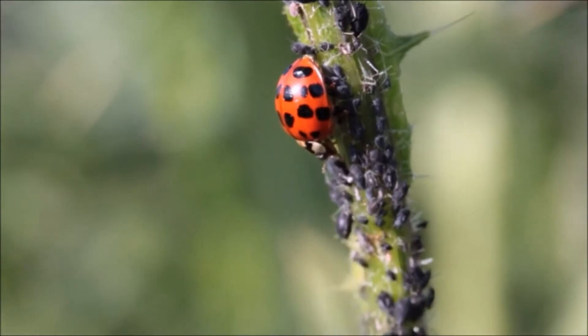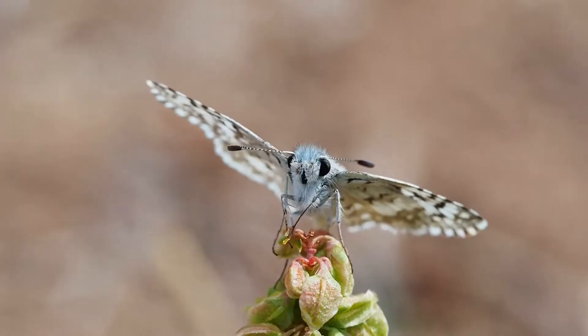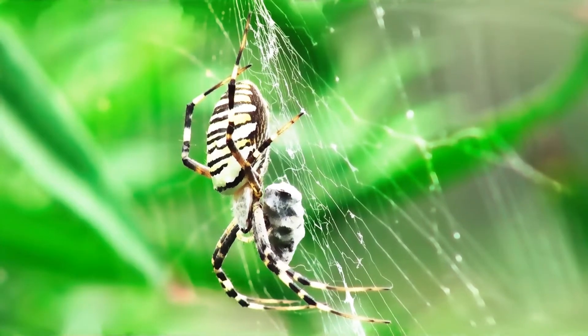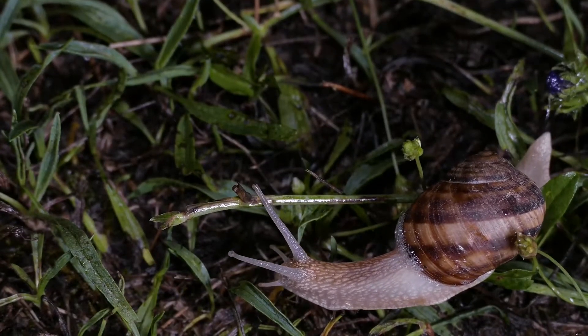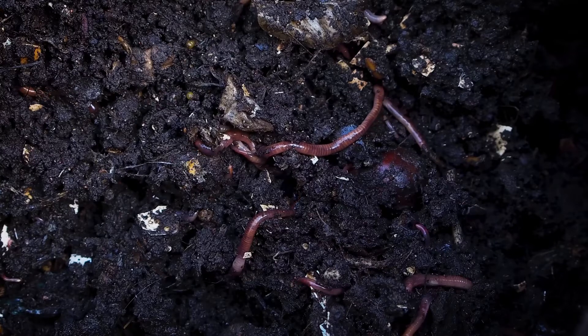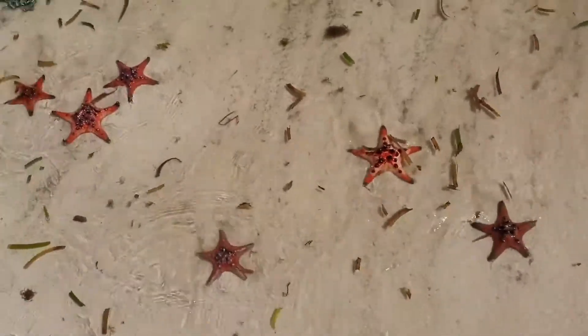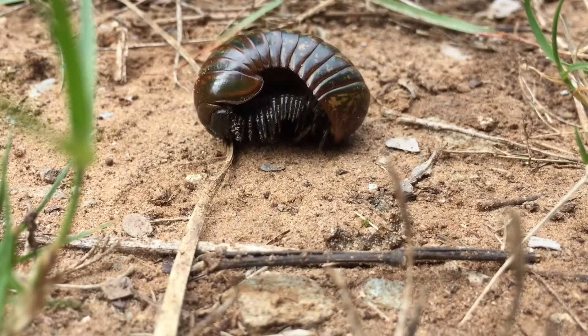Invertebrates include things like insects, spiders, snails, worms, sea stars, jellyfish, and many more.